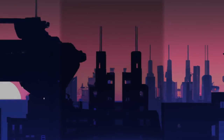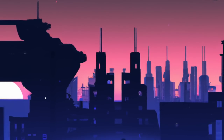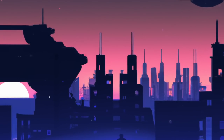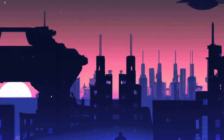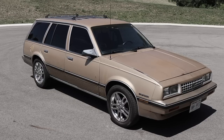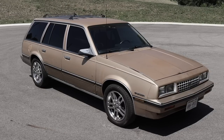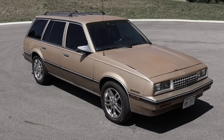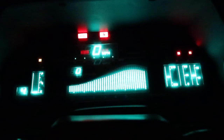There used to be something incredibly appealing about the future. Flying cars, automated homes, and holograms that serve no purpose at all are some of my favorite ideas to come from science fiction 50 years ago. While we don't quite have the flying cars that 80s movies promised us, we did get one very futuristic feature: digital gauges.